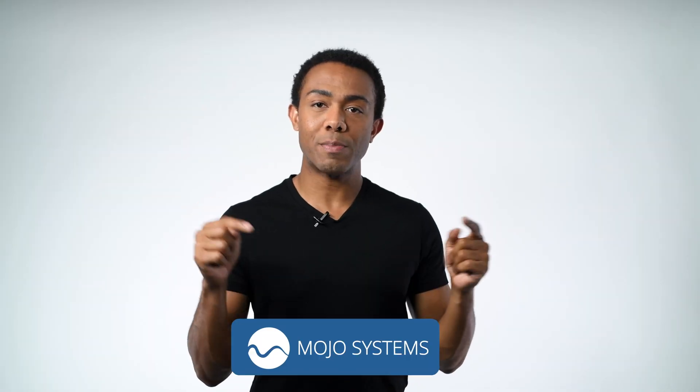Welcome back everyone, Christian here with Mojo Systems. Today we're going to be going over some highlights of the PowerEdge Rack Server family. If you haven't already, make sure to hit subscribe. With that, let's look at some of the best features these servers have to offer.